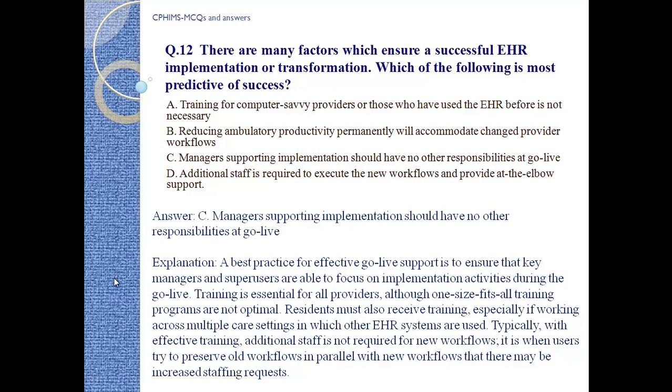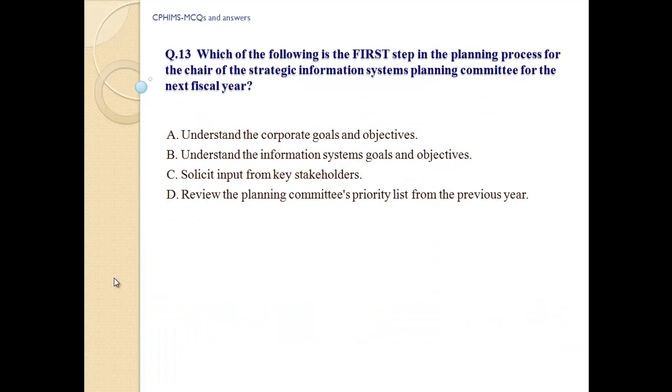Answer: C, managers supporting implementations should have no other responsibilities at go-live. Explanation: Best practice for effective go-live support ensures that key managers and super users are able to focus on implementation activities during go-live. Training is essential for all providers; one-size-fits-all training programs are not optimal. Residents must also receive training, especially if working across multiple care settings where different EHR systems are used.